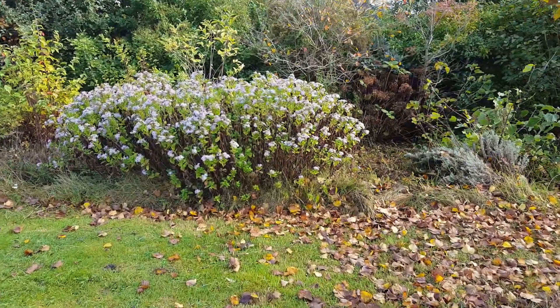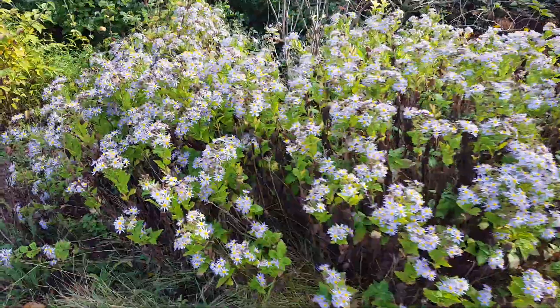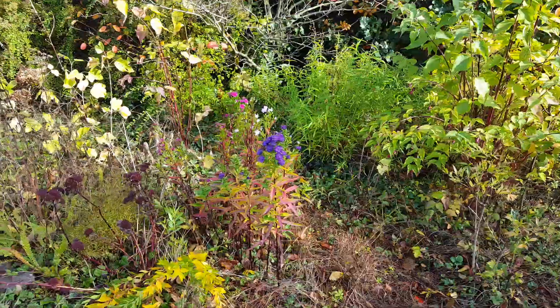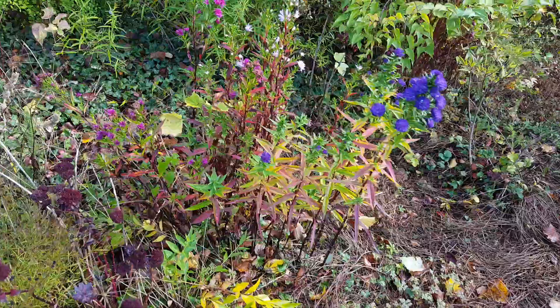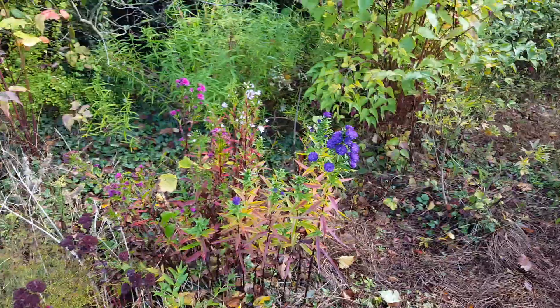The more common aster I have is reaching the end of its flowering now. I have a bunch here that I think were a pot of three different varieties that I got from a clearing shelf — they've still retained the three different colours and bloom a bit later than the other asters I have.